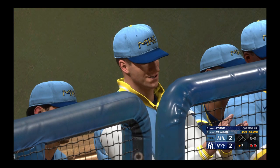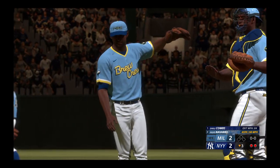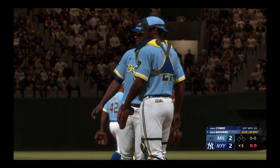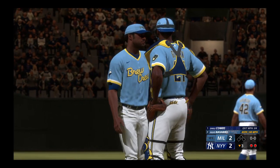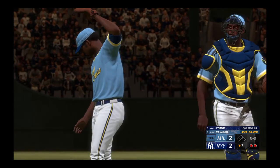That one got him pretty good. But perhaps the silver lining is that it got him in his non-throwing arm. Assuming there's nothing broken in there, I think he should be able to shake this one off. But that can't feel good — he's going to have a pretty nice bruise at the very least, that's for sure.